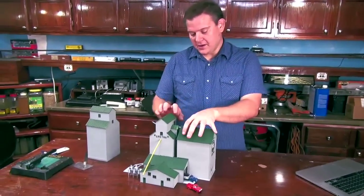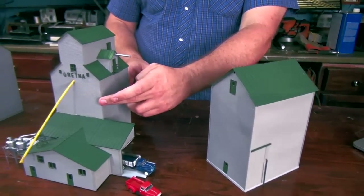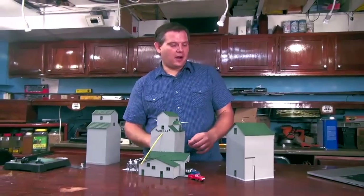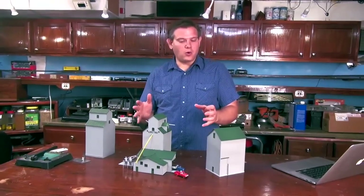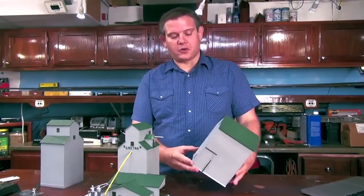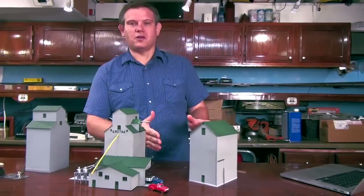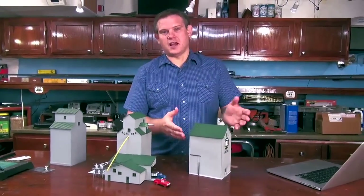Next I made the annex from Evergreen styrene cut to size, measuring very carefully so that the width would equal the elevator. All through this time I was looking at satellite photos of the elevator complex that still exists today, and I used the little ruler in Google Maps to actually get the dimensions so it would look right. I also looked at Google Street View photos as well as any photos I could find by Googling the Gretna Pool Elevator, and I added windows as appropriate.